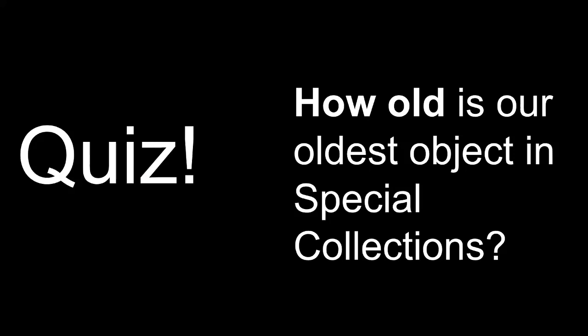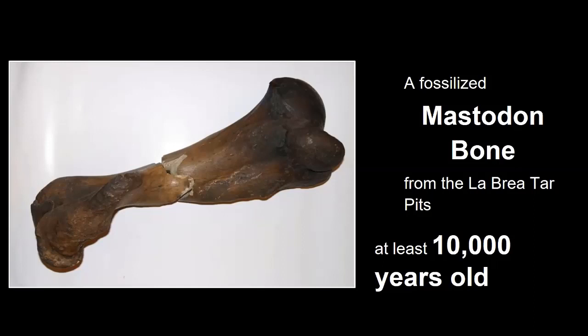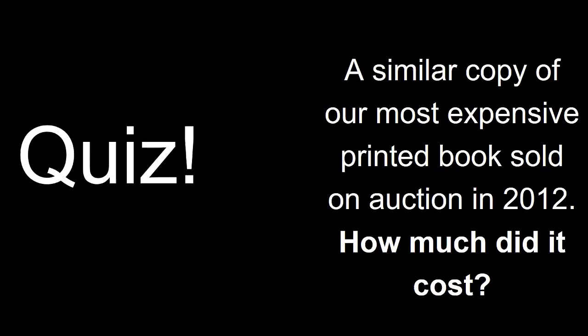Before we let you go, we have prepared a short and hopefully fun quiz for you. Question number one: how old is our oldest object in Special Collections? The oldest object in Special Collections is a fossilized mastodon bone which was found in the La Brea tar pits and is part of our Hancock Foundation collection. It is believed to be at least 10,000 years old. We chose this example to remind you that not every item in Special Collections is made from paper — there are lots of interesting and sometimes odd objects and artifacts.